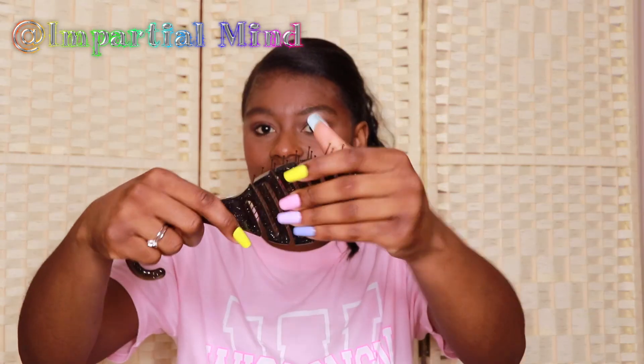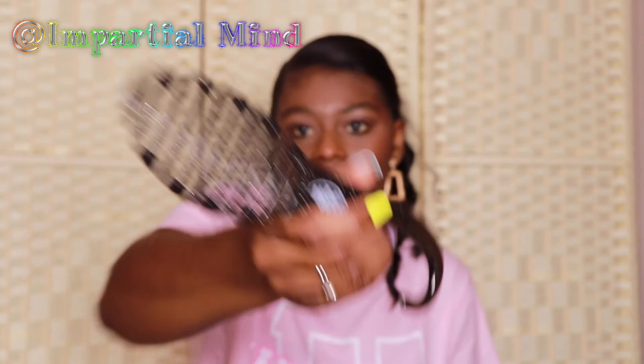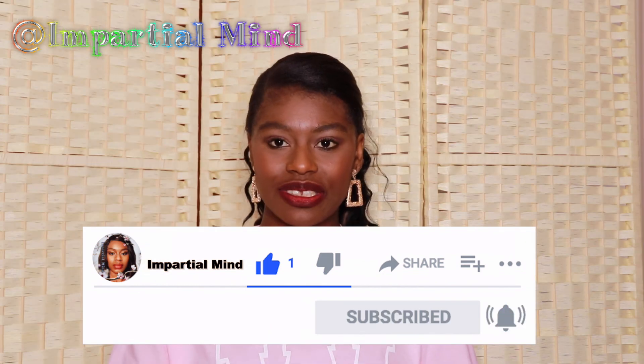Finally I also got this Wet Brush Shower Detangler from Boots. I've heard a lot of great things about this brush — it's great for detangling wet hair and also minimizes hair loss and split ends. I really like it out of the box; I love the handle and how well I can grip it. The bristles bend a bit so it's flexible with your hair and doesn't fight against it. It wasn't cheap at £12, so I hope it's worth the price. That's all for this haul — thanks for watching, please like, comment, subscribe, and hit the notification bell!